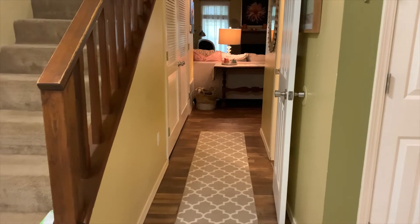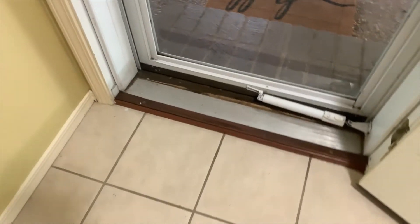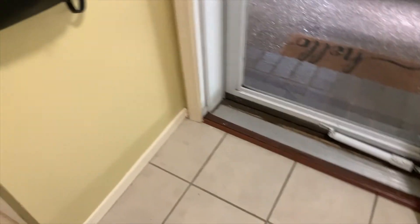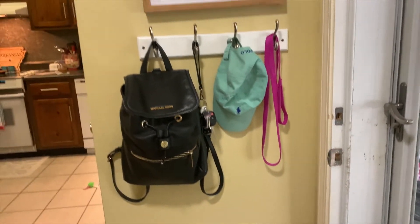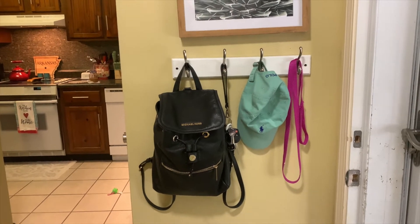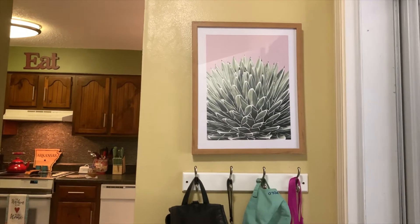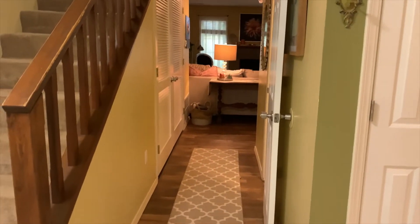We're starting off in the entryway. To the right of the doorway as soon as you walk in, I put coat hooks up where I keep my keys, my purse, a hat that I wear a lot, and the dog's leash. Then I have this really pretty cactus photo immediately to the right when you walk in. Straight ahead you see the living room.